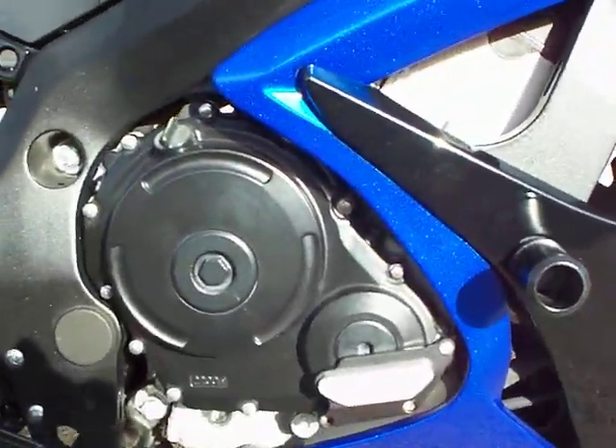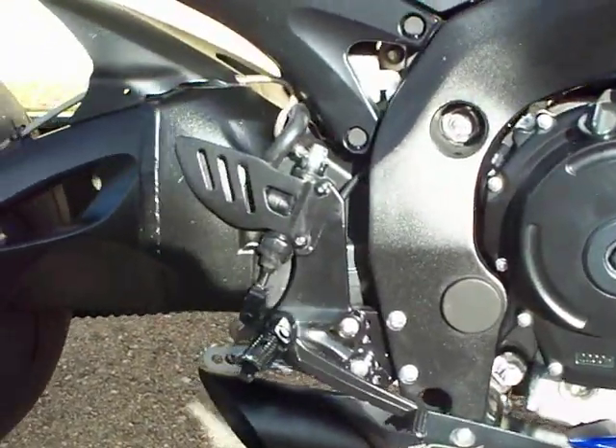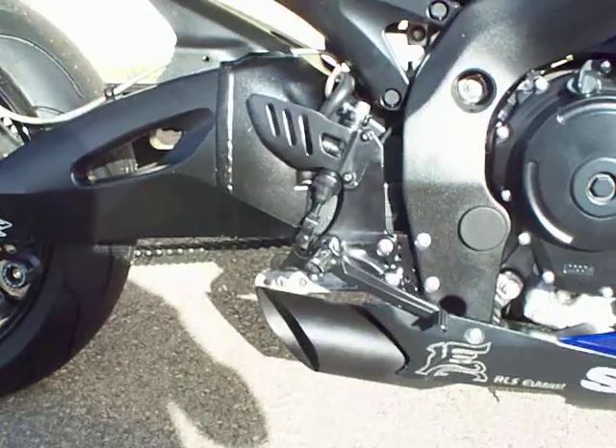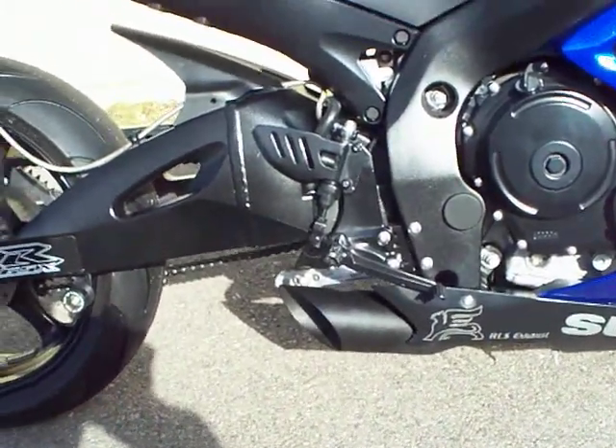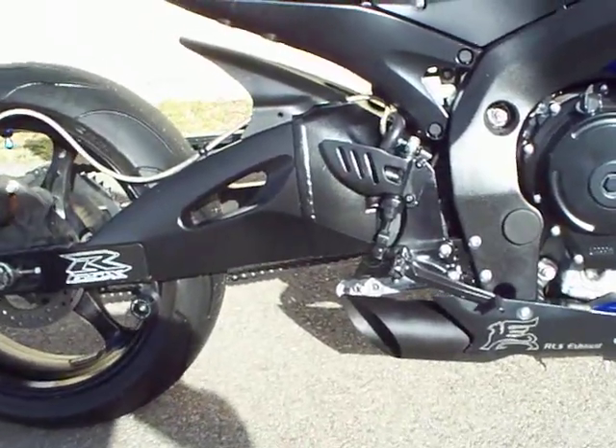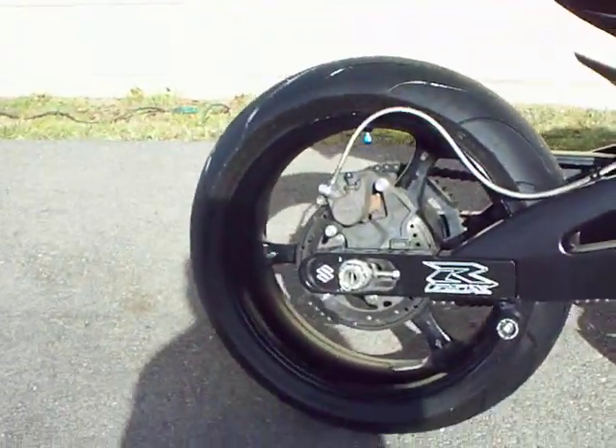Again, the case saver on this side — it will protect that engine case if you ever were to go down. RLS exhaust, custom exhaust. It's also going to come with a different model exhaust that goes with it, a core series, same RLS exhaust though. It's my company.